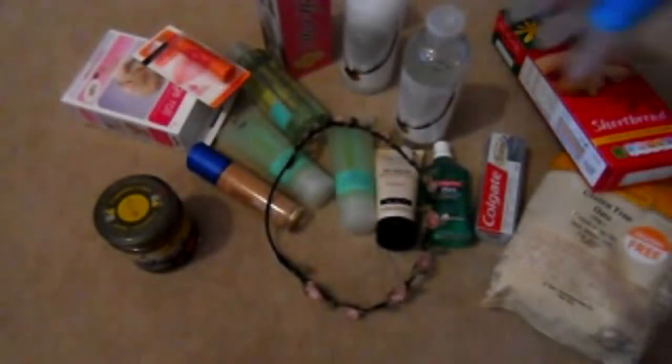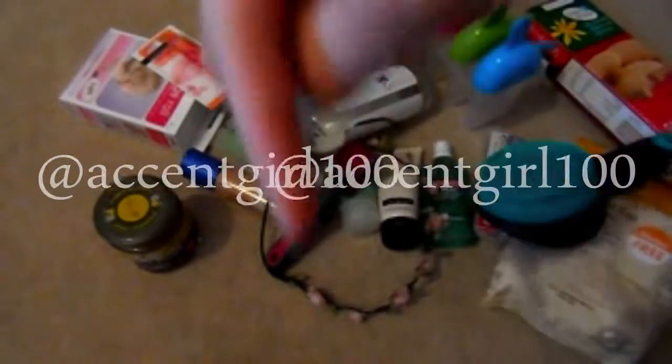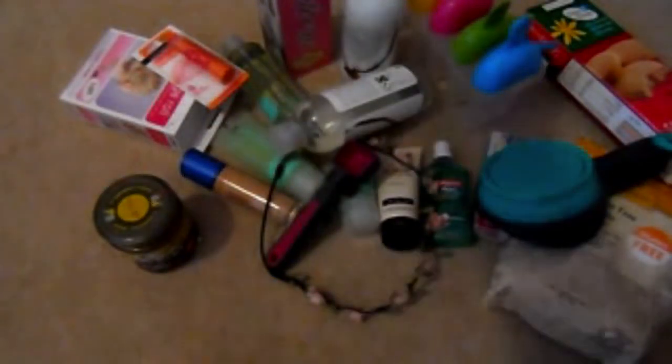That is it for my bits and pieces haul — I've been filming for seven minutes so it's quite a lengthy video. Have you bought any bits and pieces lately — shampoos, things to make stuff with, hair things, food? Let me know in the comments below, or tweet me pictures of what you've bought. My Twitter name and all my links are in the description below. I hope you enjoyed this — I'm going to film my clothing haul now. Thank you for watching, have a good day or night, goodbye!